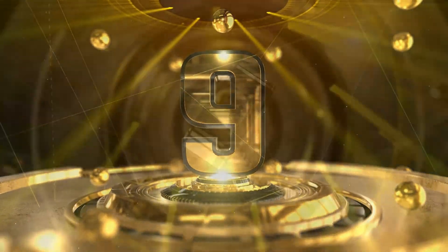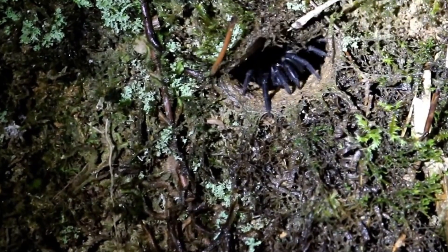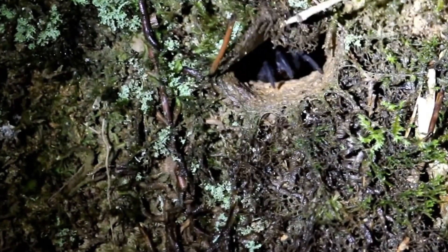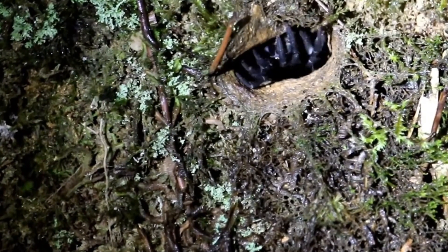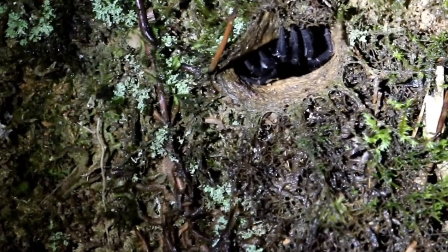Number 9: The Trapdoor Spider. A close relative of the tarantula, these spiders are named after their clever strategy to trick their prey. They hide at the entrance of their burrows to lure their prey into a false sense of security. Found throughout Australia, the trapdoor spider has mostly harmless bites with minor symptoms. The males are known to bite more than females. While spiders usually live for only a few short years, these spiders can live up to 20. They are not that venomous, but they look scary. The size of these spiders reaches up to 2.5 centimeters long on average.